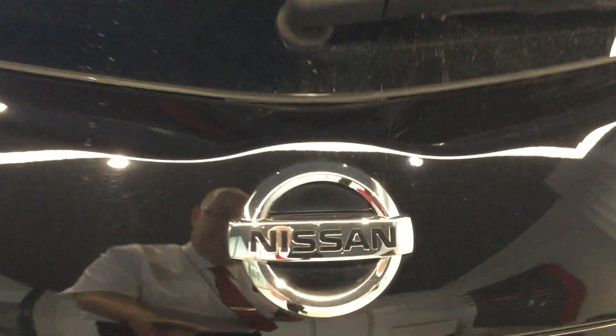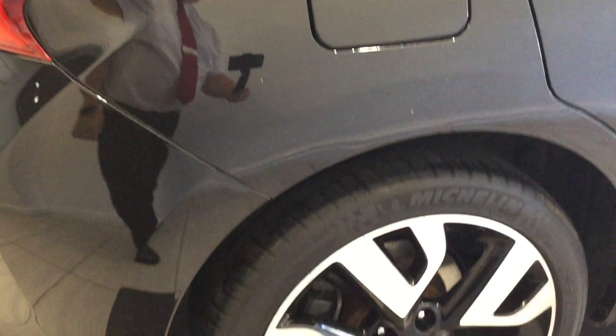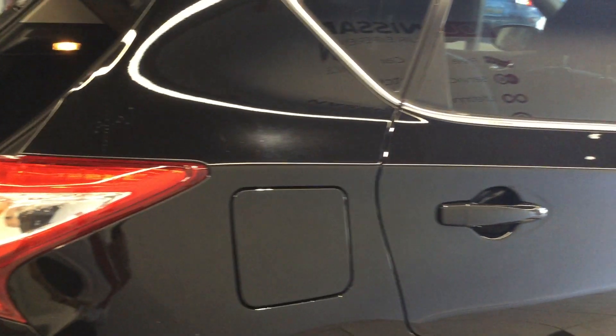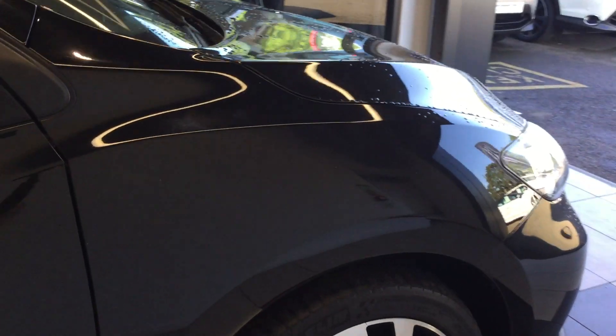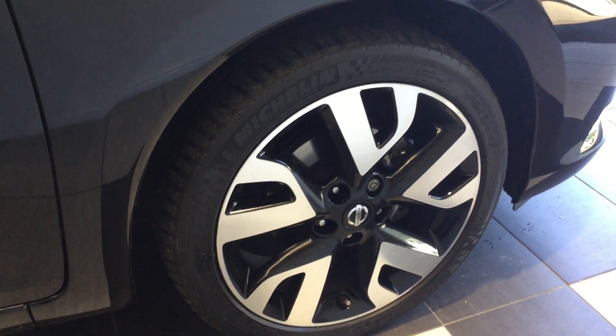We'll take a look in the boot. Let's move inside the vehicle now.